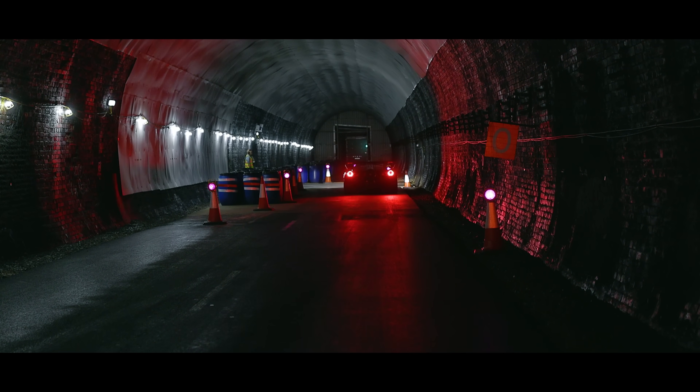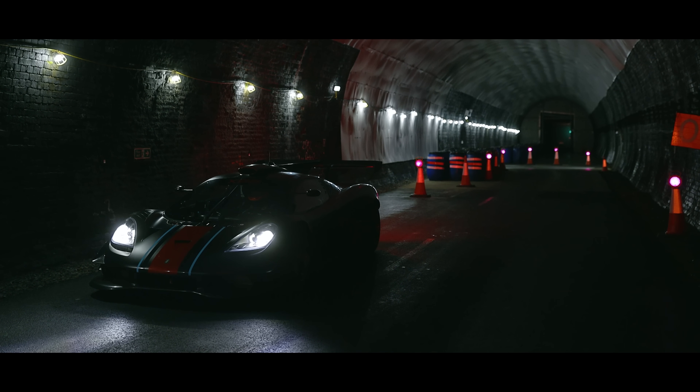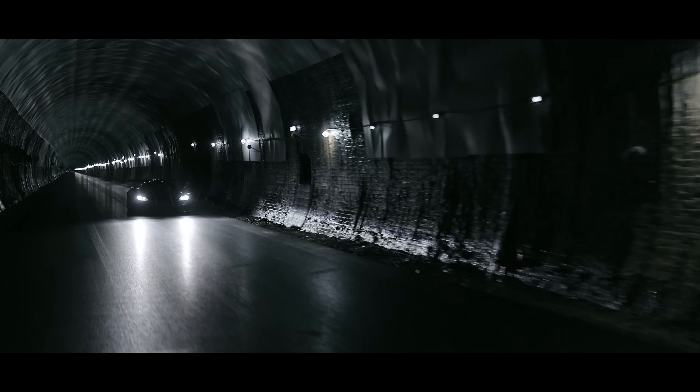It was very reminiscent of Formula One cars from the 1980s. It really was an era where engines were absolutely beautiful musical instruments, and that's exactly what we've got. It was beautiful, it was beautiful.